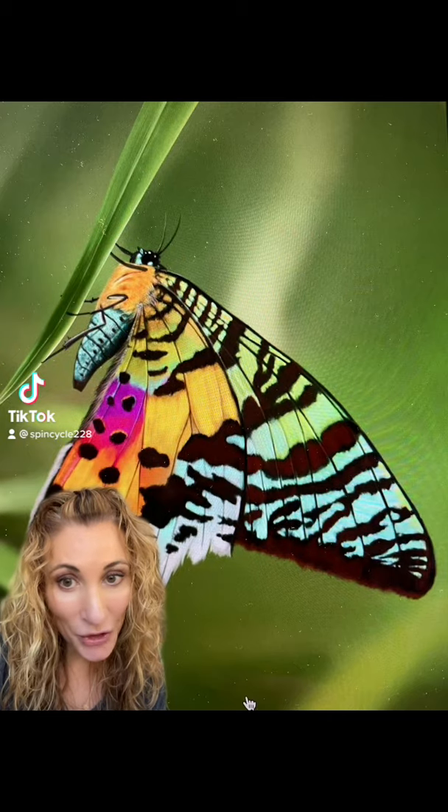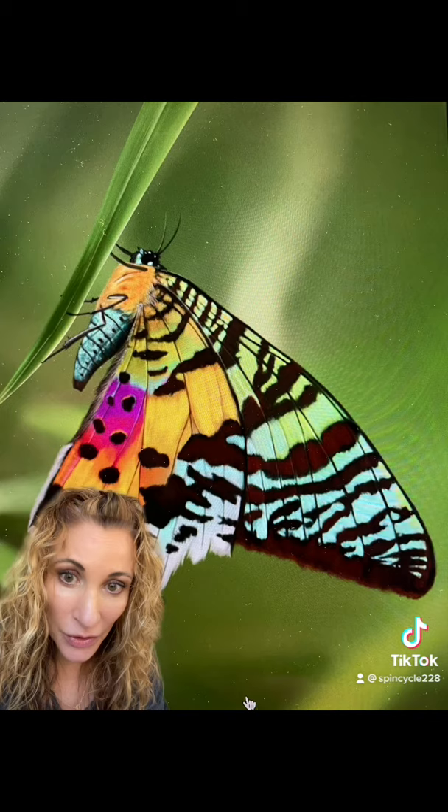This is the gorgeous Madagascar sunset moth, a beautiful species that is often confused for a butterfly. The moth appears iridescent, flies during the day, and drinks nectar from flowers.